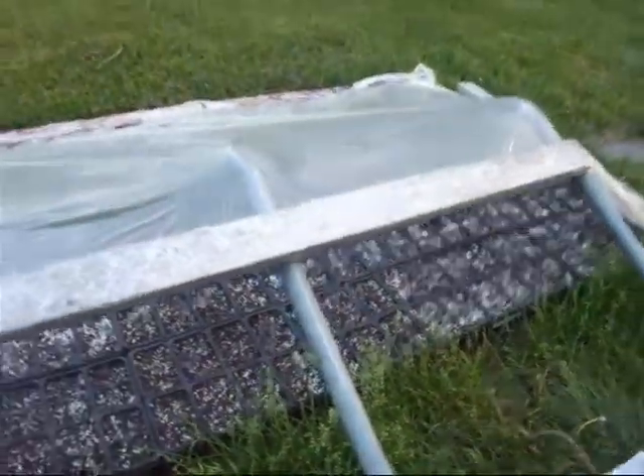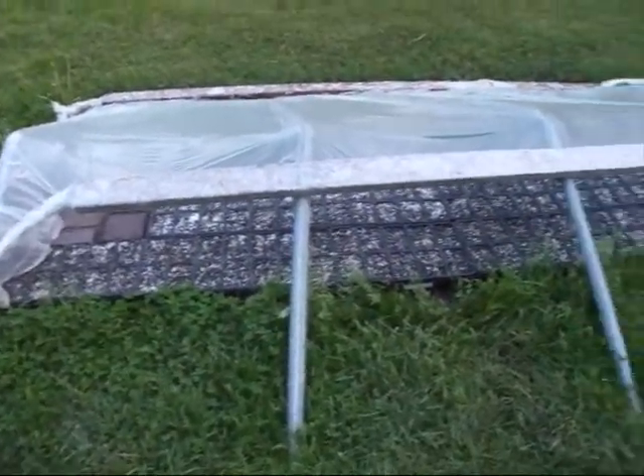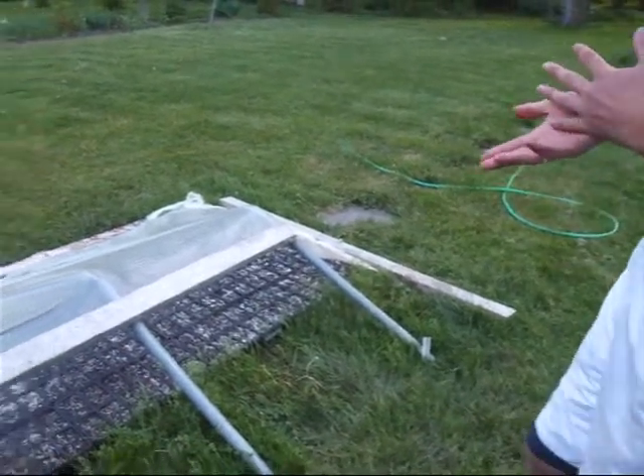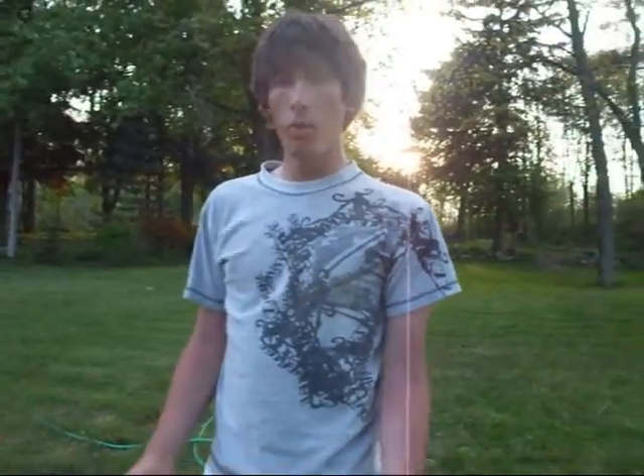She bought all of the starting dirt, the pots, and the drop cloth as well — so thank you, Mom, if you're watching. I'd also like to thank Myers; they donated a couple bags of dirt. I went and talked to the manager there and she put in a couple bags of dirt as well, so I'd like to thank Myers too.